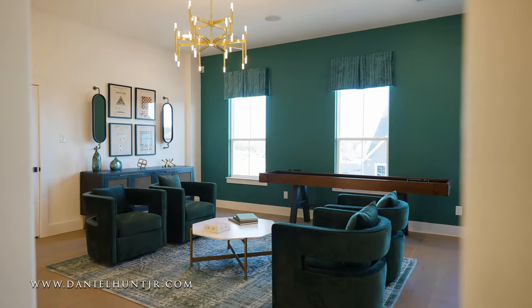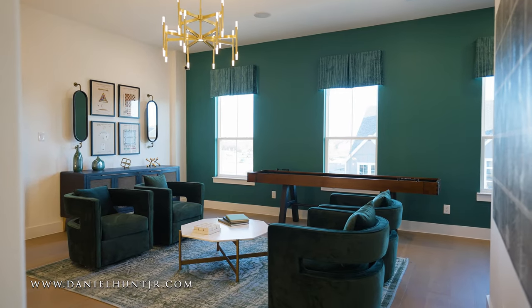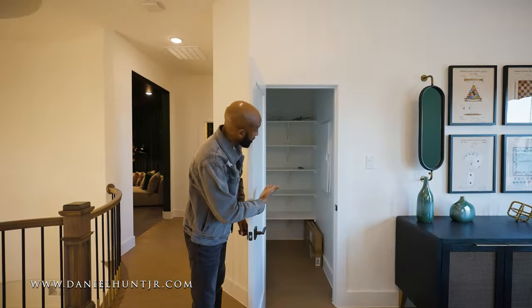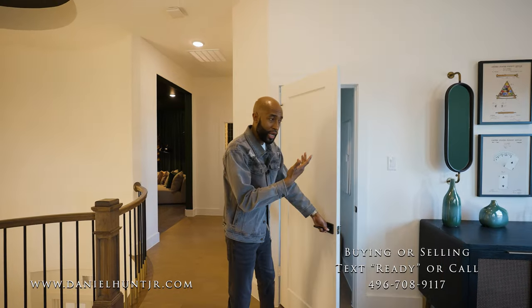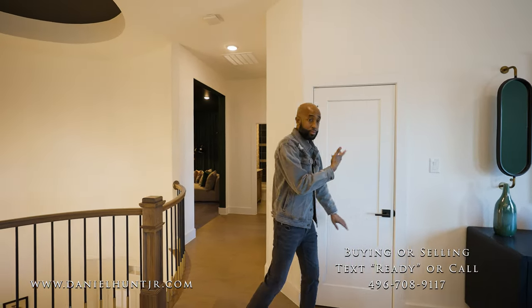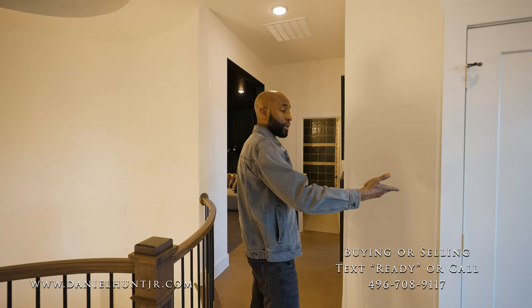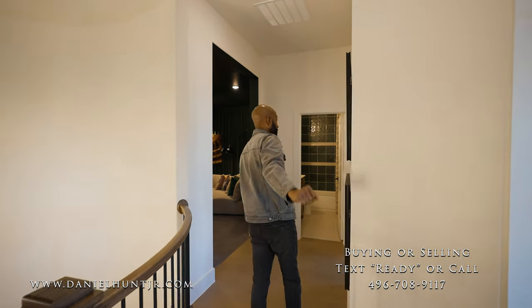Upstairs you can see we have white oak wood floors in the game area. This right here is a very deep closet — great for games or equipment you may need for your sound or theater room area.